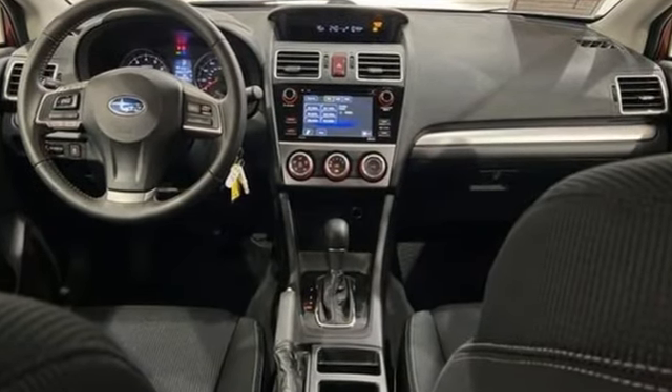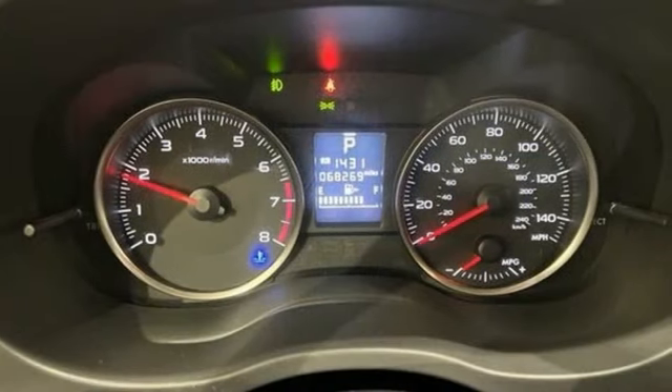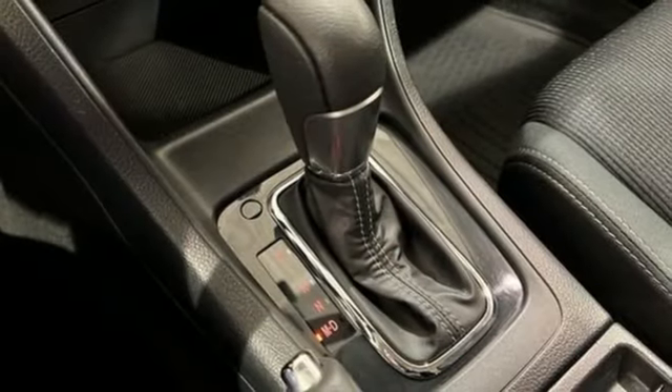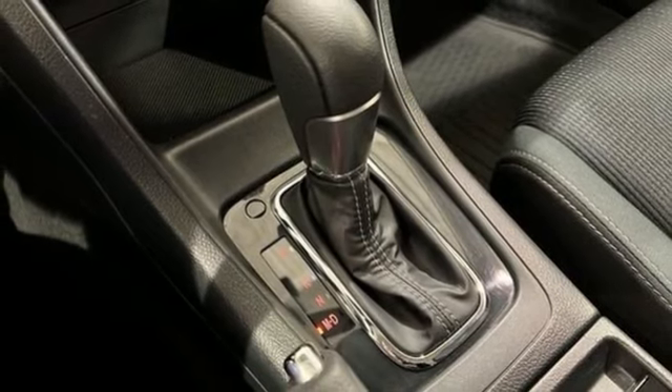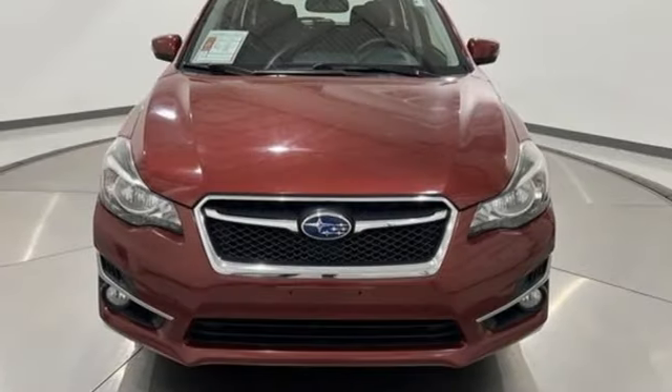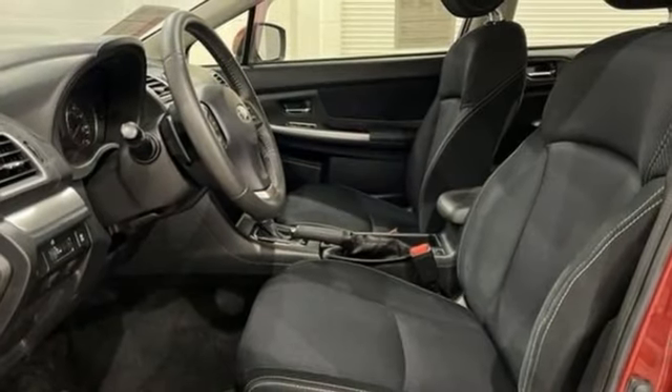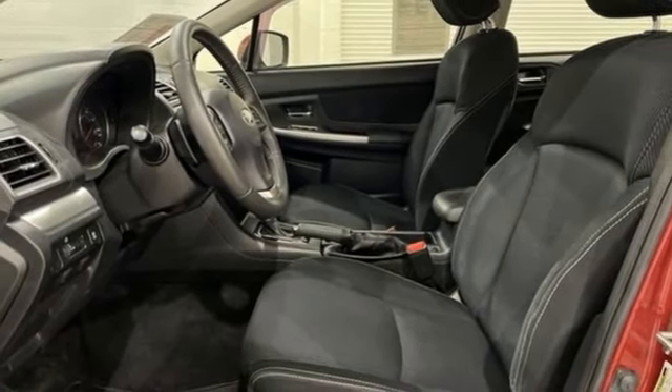It's well equipped with the features you need: continuously variable automatic transmission, front heated bucket seats, Bluetooth wireless audio streaming, leather steering wheel, Starlink, external memory control, aluminum wheels, Bluetooth, and H4 engine.